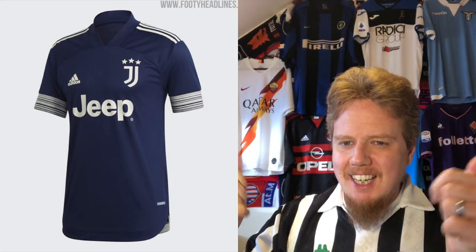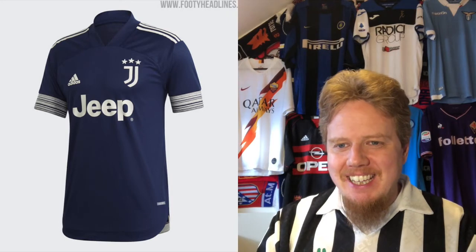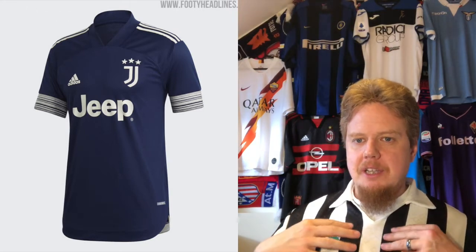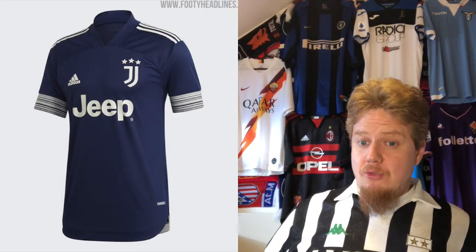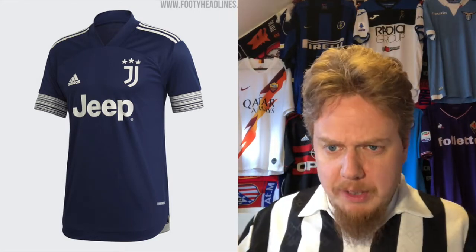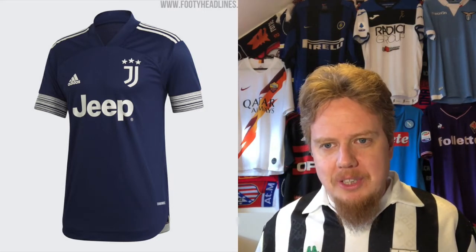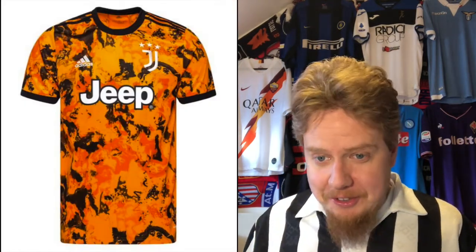The Juventus away jersey — I wish the dark blue was there, but why white? Either make it black with white or dark blue with yellow, connecting it to history. It is Adidas template I don't love, with the shoulders going up, but it's a really nice-looking jersey that just doesn't say much Juventus to me. With some yellow it would. Seven stars, though it's not a bad look — that is reserved for the third jersey.